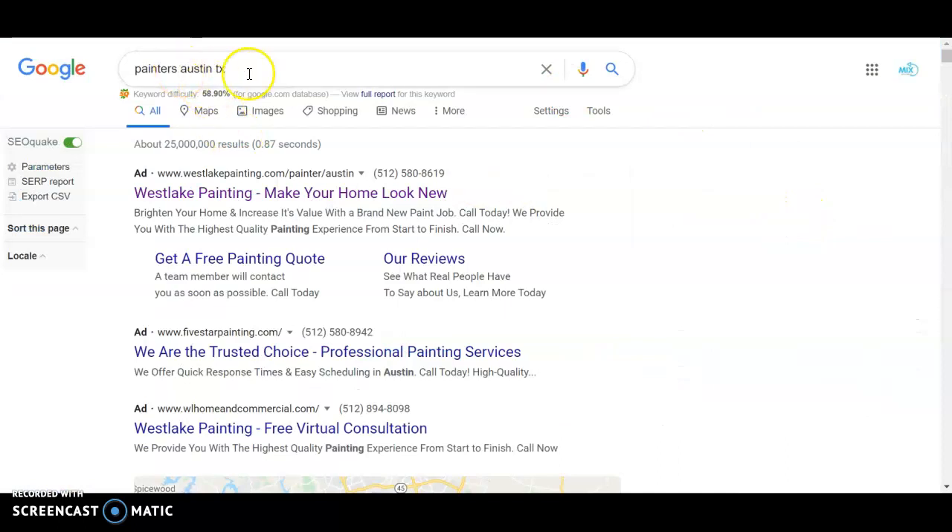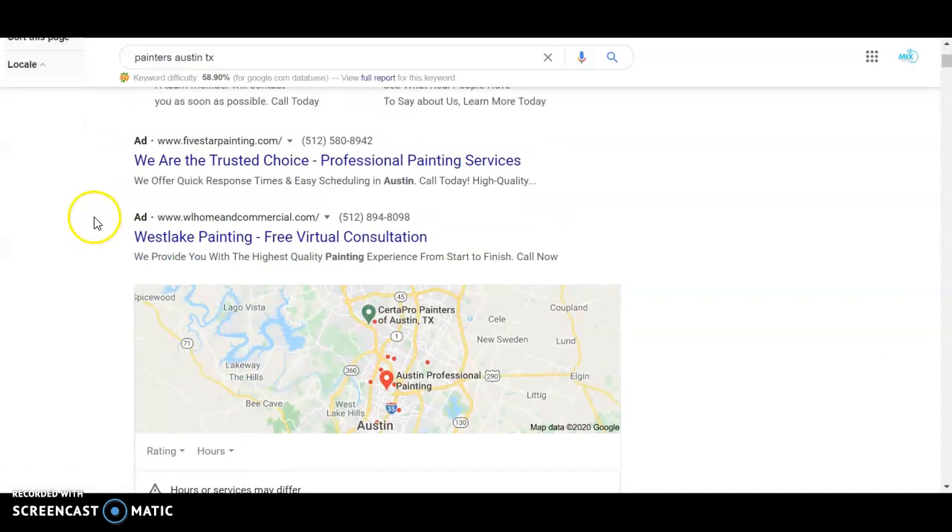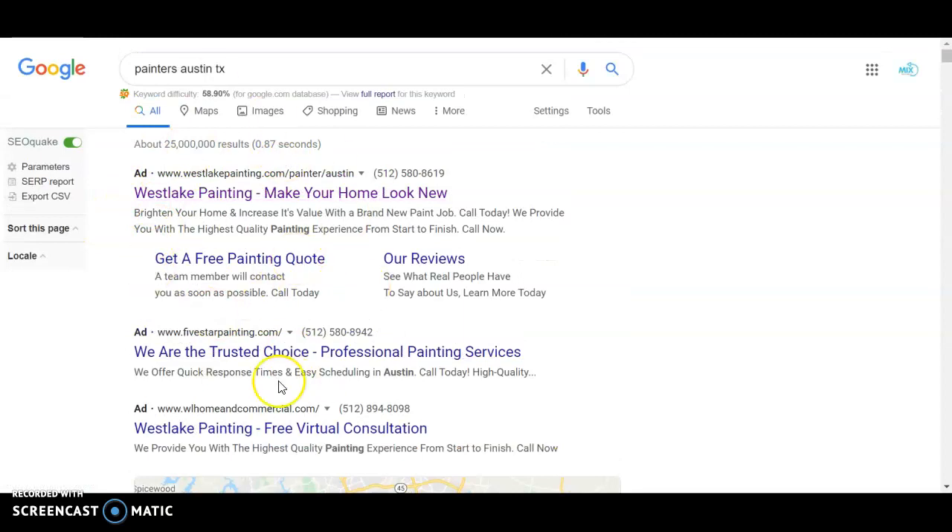I typed in 'Painters Austin TX' and that search gets 250 searches per month according to the software. There are a bunch of other painting-related searches with significant volume, but I just typed in the highest one at 250. You can see the Google Ads section with the pay-per-click, and people are paying a premium to be in that top section, but on average it only gets about 20% of searches, which leaves 80% for the rest of the field.